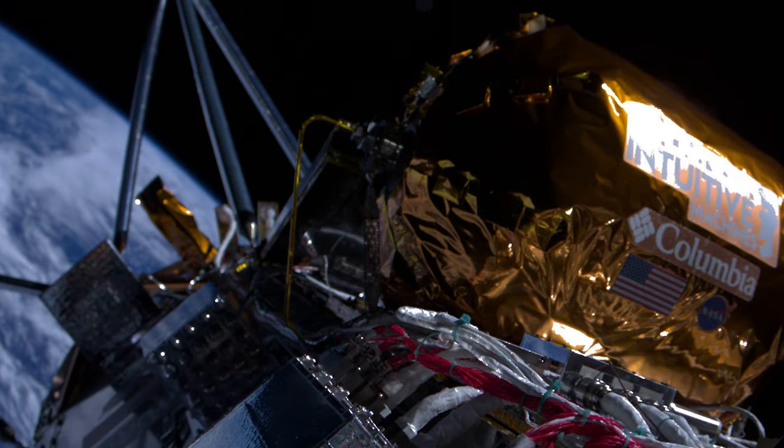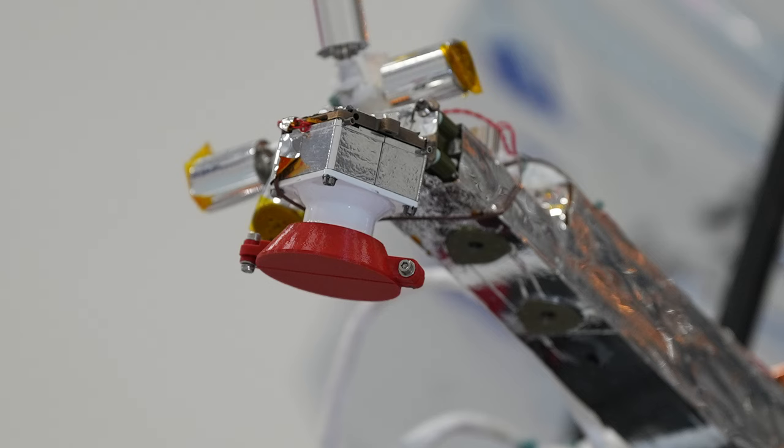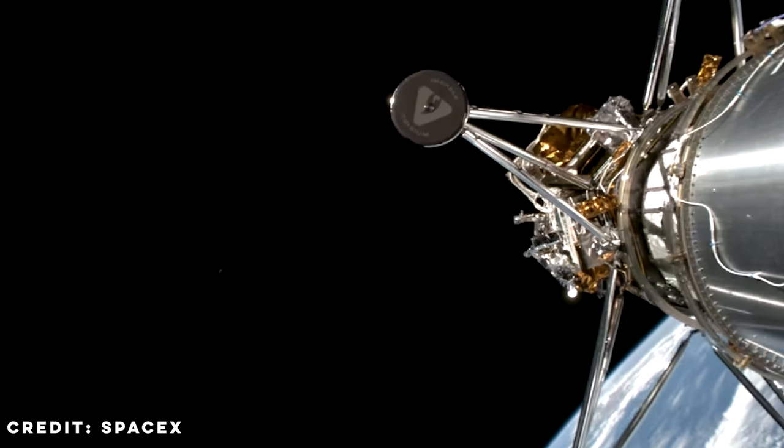Payload integration managers programmed the lander's wide and narrow field of view cameras to take five quick images every five minutes for two hours, starting 100 seconds after separating from SpaceX's second stage.